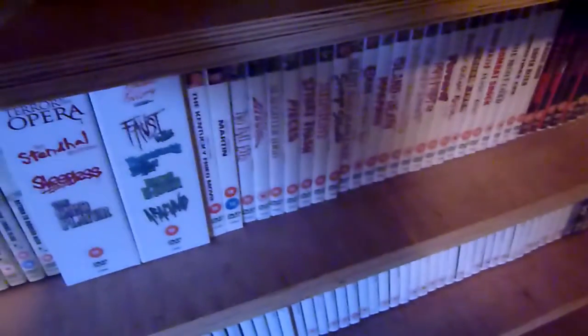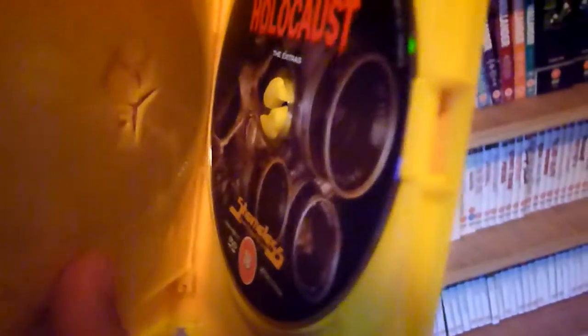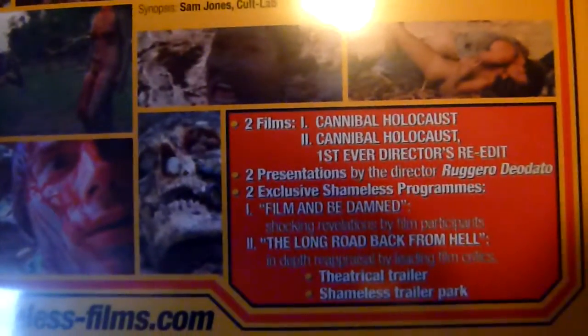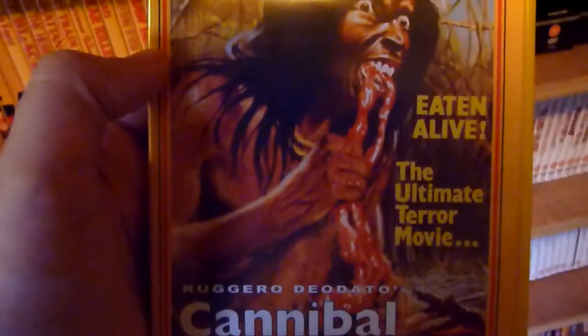Number thirty-one is Cannibal Holocaust. This one is two discs. There are two versions on there — the director's cut, I think, is the one I watched, which is the slightly shorter version where some of the animal cruelty has been taken out.